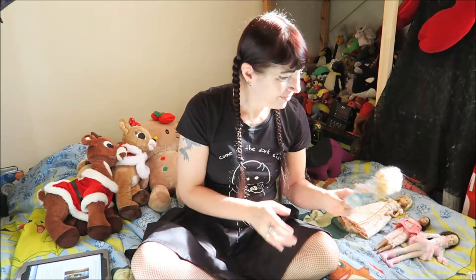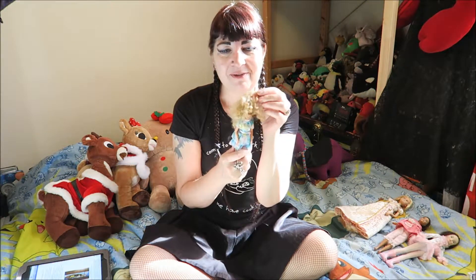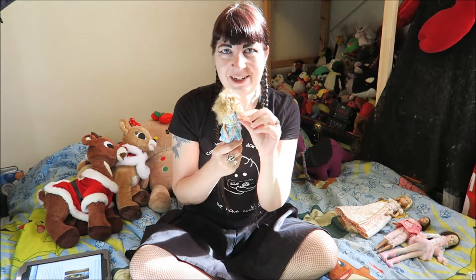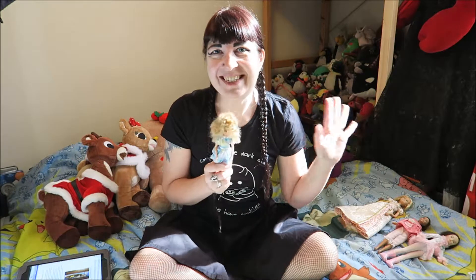So that is this week's doll purchases. I think she is definitely my favorite of the lot - I hope I can get her hair sorted out. So for now, it's bye from Cassie and bye from me. Thanks for watching and see you next time!